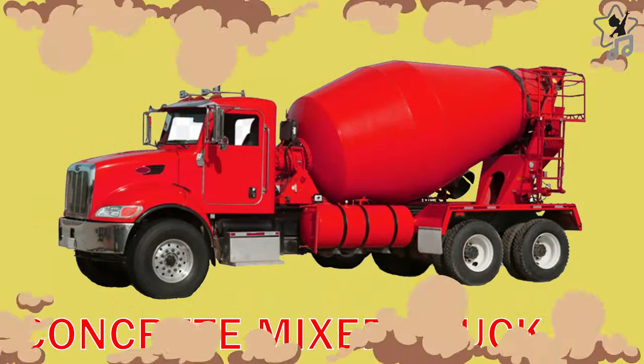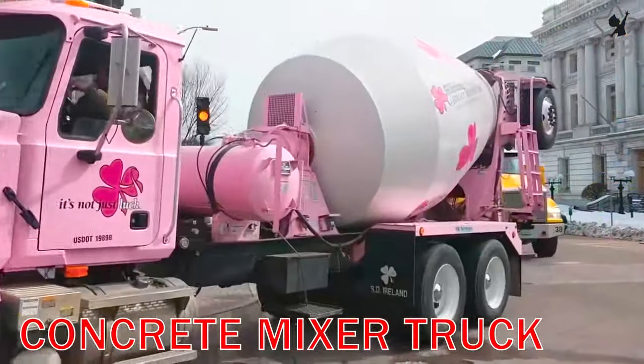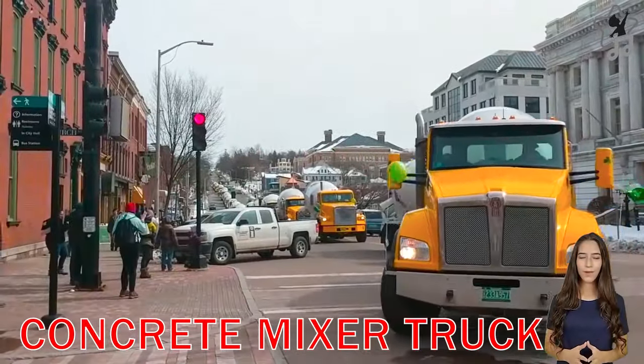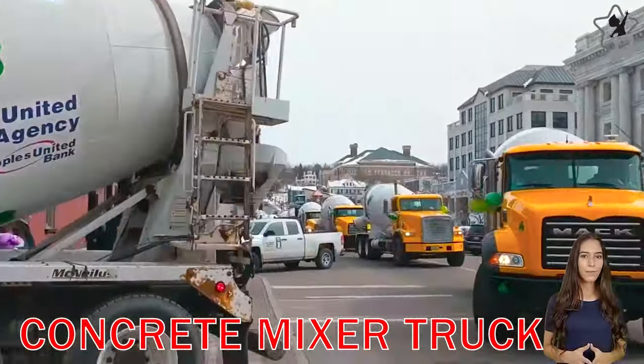Concrete Mixer Truck. A concrete mixer truck is a type of vehicle used to transport concrete from concrete mixing plants to construction sites.